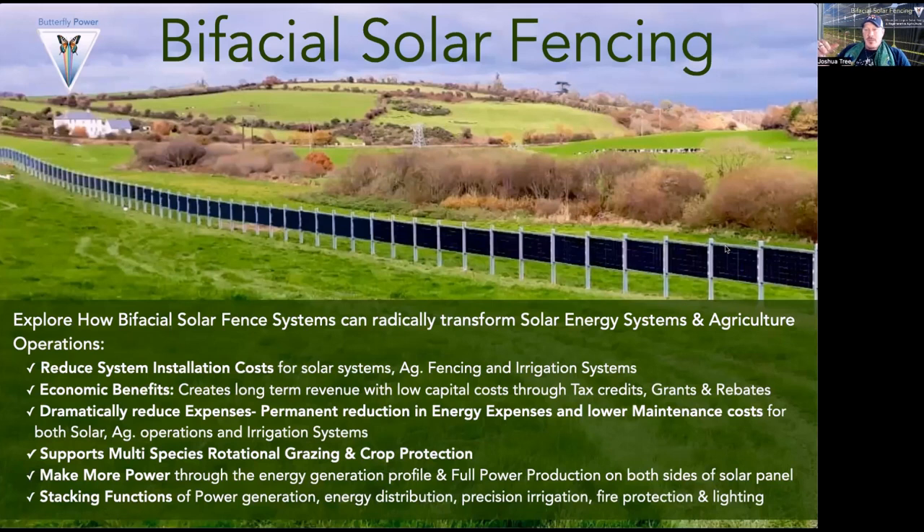To summarize what we're going to be covering today: we're going to explore how bifacial solar fencing can radically transform solar energy systems and agricultural operations. Using the technical term of radical — meaning we're affecting the root, the mathematical definition — this is a root foundational system.